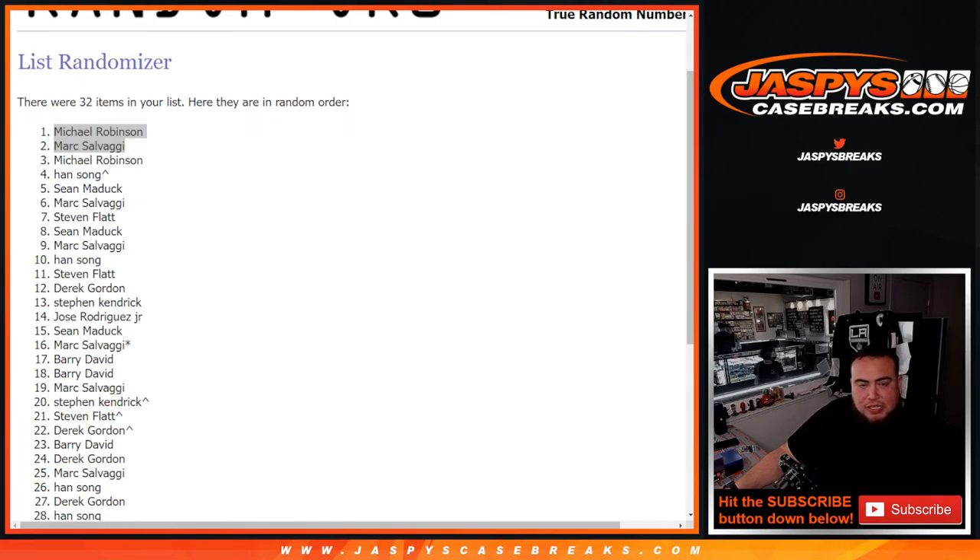Let's paste in your names to the list. Coming up next is Optic number 13 — that's the last one that sold out this morning. Then we can break open that NT football team random. Appreciate it guys — jazbeescasebreaks.com.